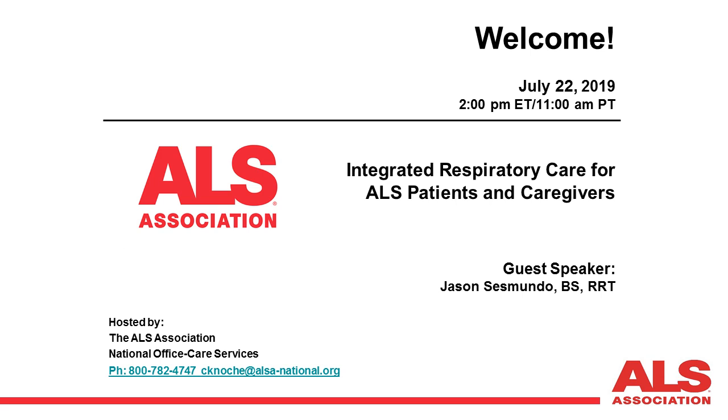Today's webinar is related to a new category of ventilators approved by the FDA in 2018. The features incorporated in the multifunction ventilator may be beneficial for people diagnosed with ALS. Our guest speaker sharing information about the Voxin multifunction ventilator is Jason Sismondo.